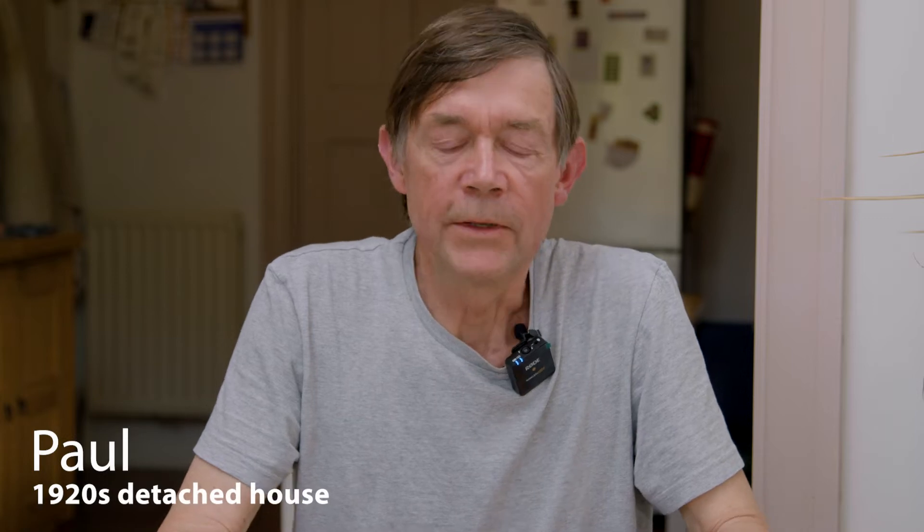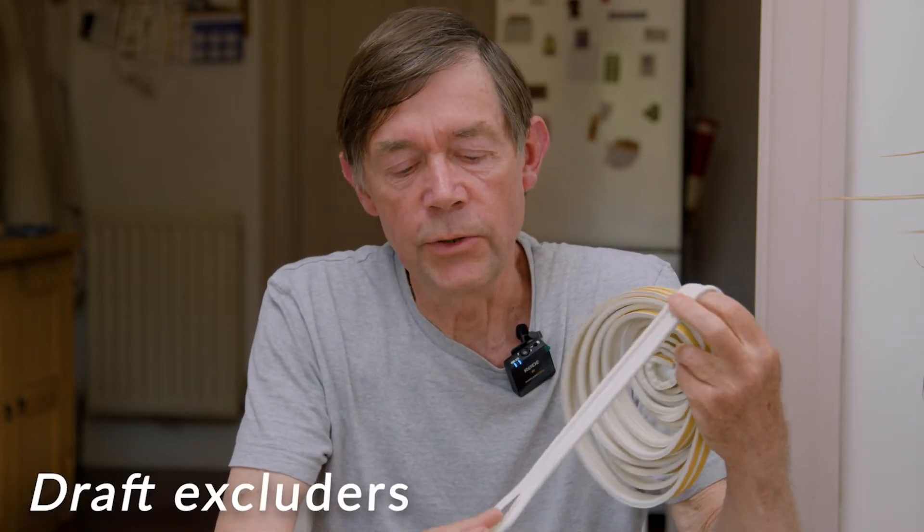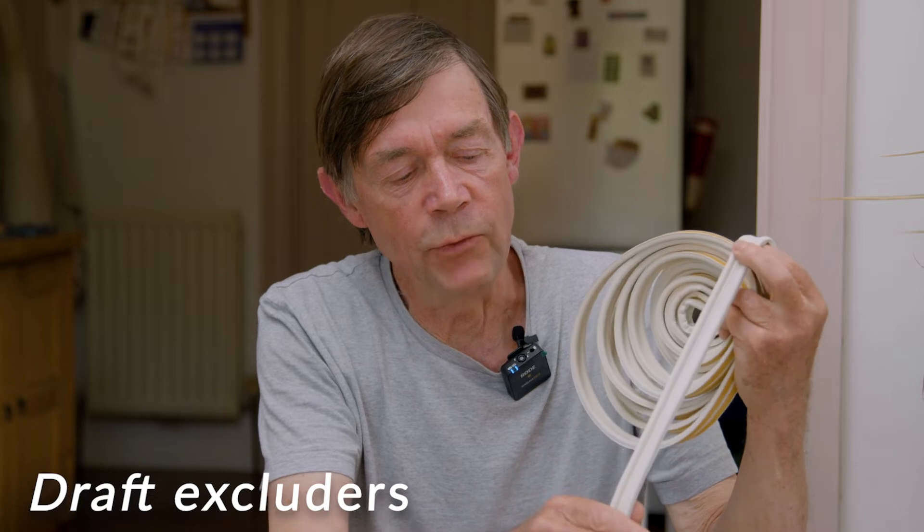I'm going to show you some things that you can do, which usually cost less than £10, and they will help you save energy. This is simple draught-excluding strip, which you can fit around windows and doors. It stops the draught and keeps the heat in your house.